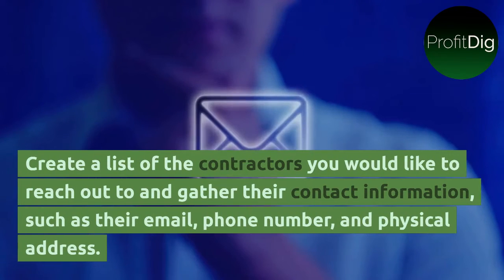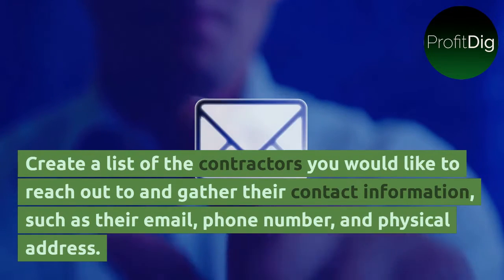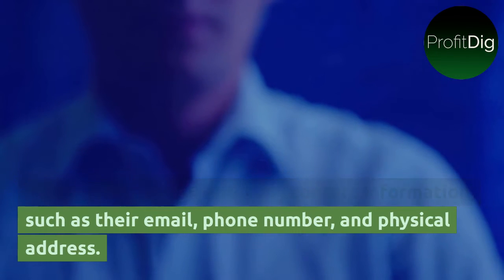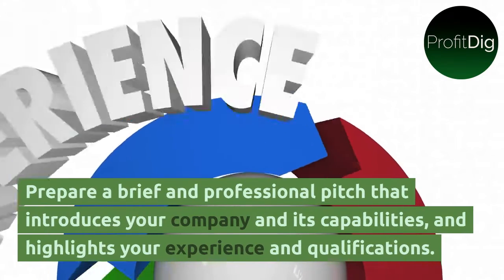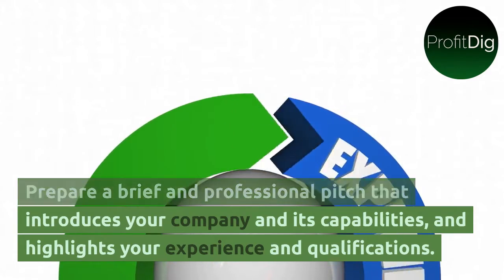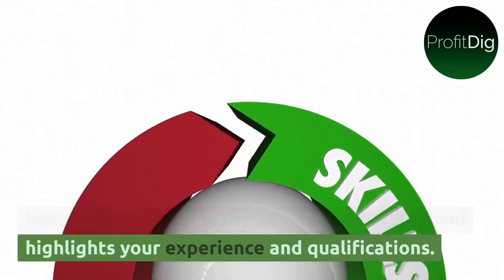Create a list of the contractors you would like to reach out to and gather their contact information, such as their email, phone number, and physical address. Prepare a brief and professional pitch that introduces your company and its capabilities, and highlights your experience and qualifications.